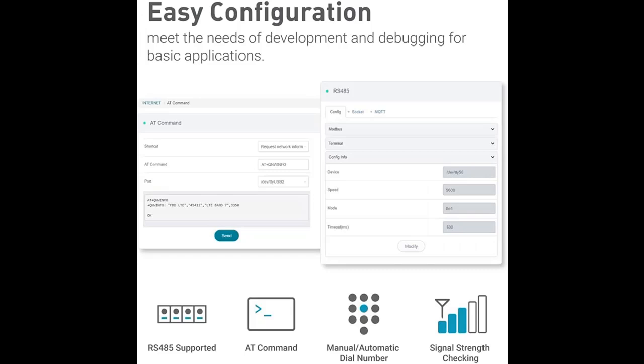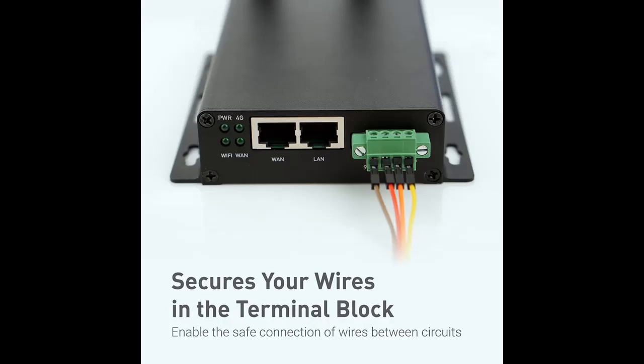If you want to get the full features and full details of the GLX 300B Kali 4G LTE VPN Industrial Wireless Gateway, please visit the link in the YouTube description.